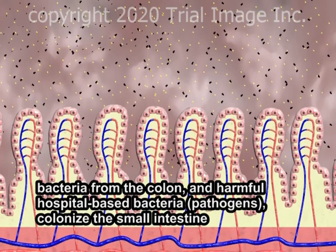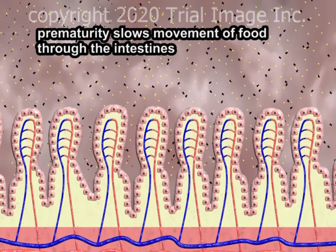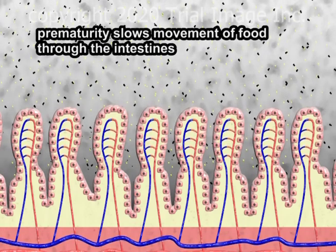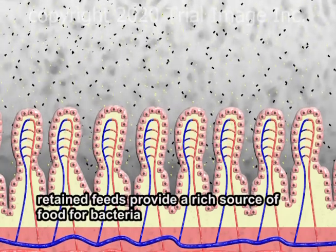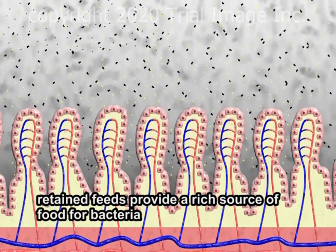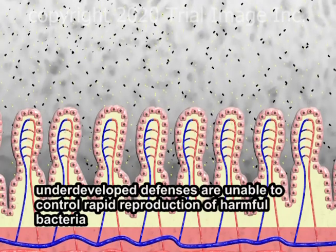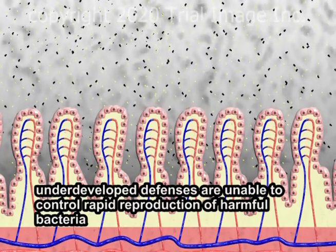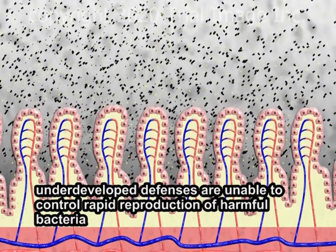However, their presence in the small intestine in large numbers may cause problems such as excessive gas formation. Very premature infants have an underdeveloped ability to move food through their intestinal systems, resulting in retention of feeds. The prolonged presence of food in the gut provides a rich substrate for the growth of harmful bacteria. The underdeveloped defenses associated with extreme prematurity are unable to control rapid reproduction of the harmful bacteria.